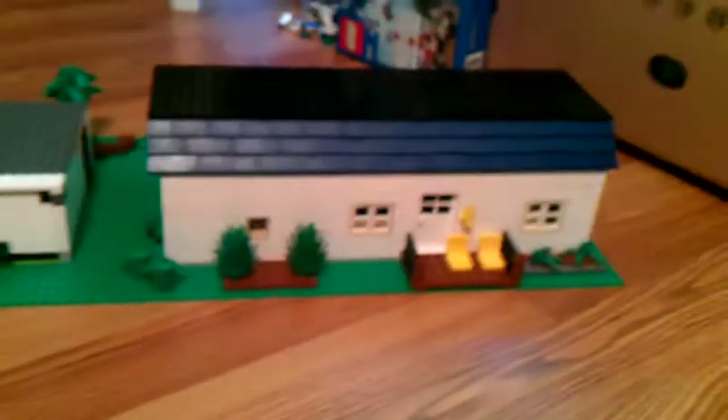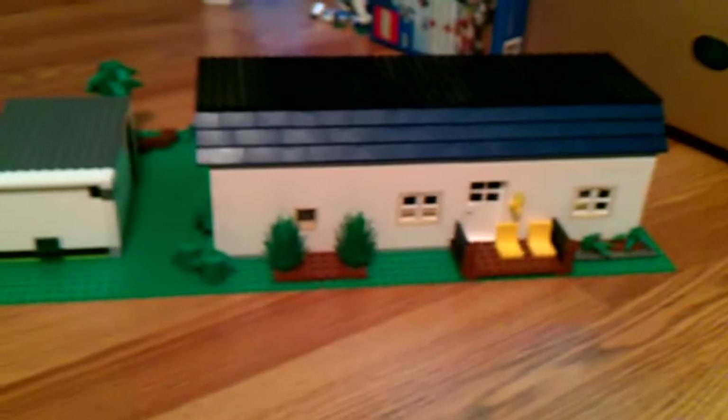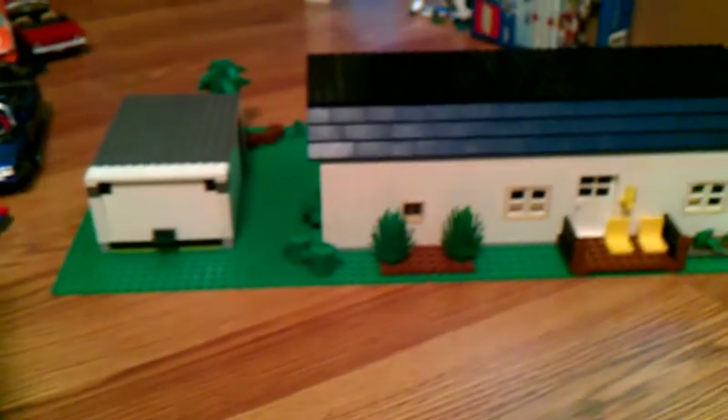Yes, I made a Lego home — my first Lego house ever. For my first one I thought it turned out pretty good, not as good as I expected, but I didn't have enough roof bricks to make a good one. Let's get started.